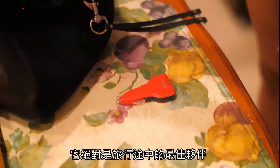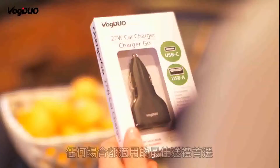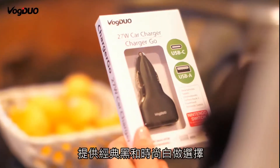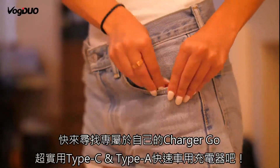Definitely an ideal travel companion for road trips. A great gift idea for any occasion. This Charger Go comes in black and white. Get your own Charger Go by Vogue Duo to enjoy your trips with style.